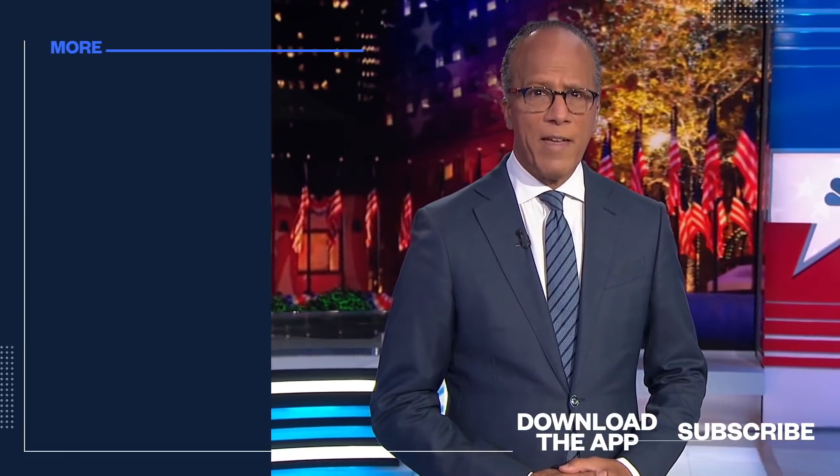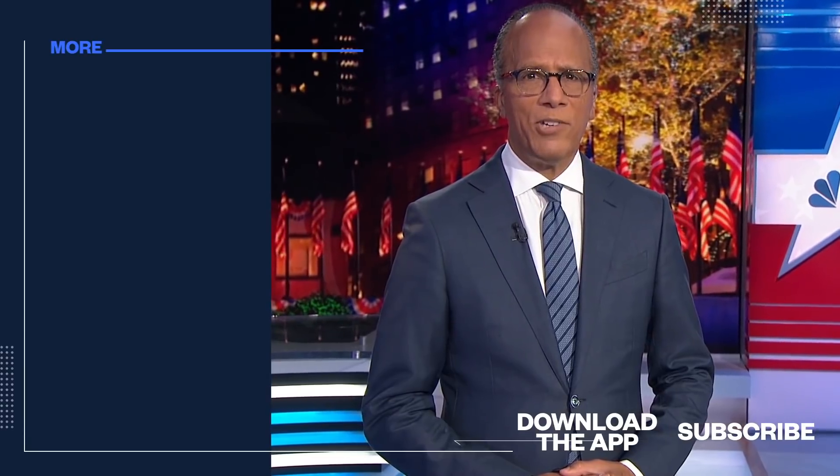Dr. Ewan Ashley of the Stanford School of Medicine — really fascinating, I appreciate you explaining it to us. Thanks for having me on. Thanks for watching our YouTube channel. Follow today's top stories and breaking news by downloading the NBC News app.